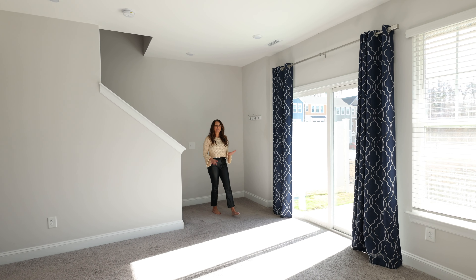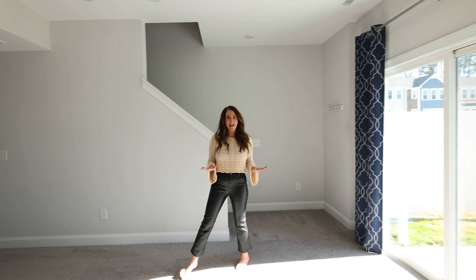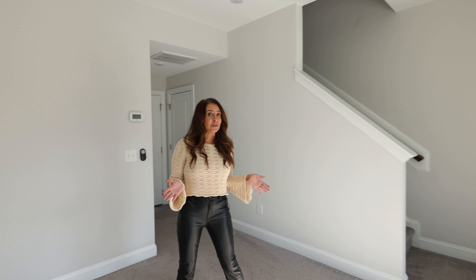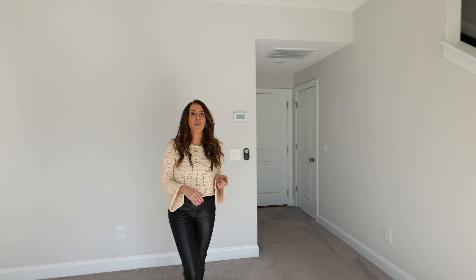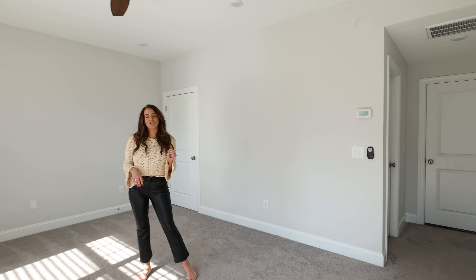Flex space has become increasingly important to homeowners, and the lower level offers just that. This room is ready for an additional bedroom, a home office, or even a gym. You've got an additional full bathroom and access to your two-car garage.